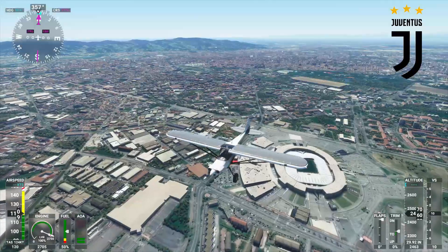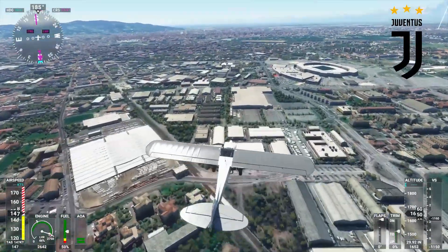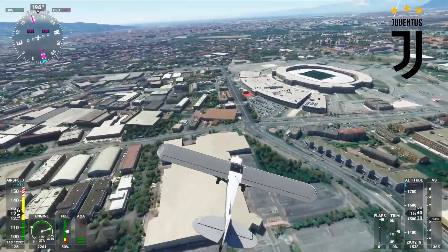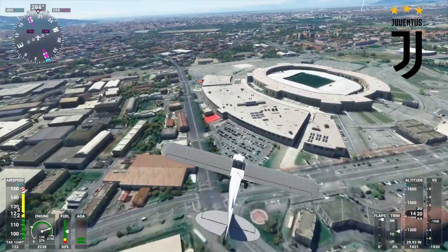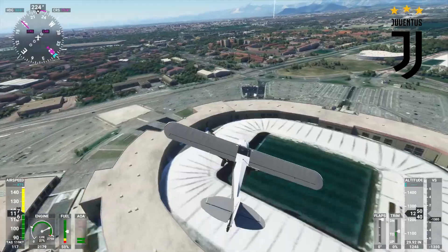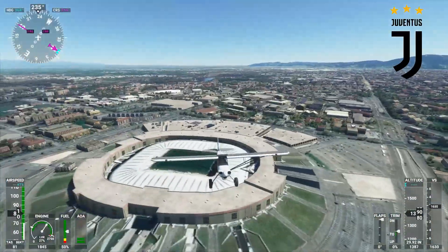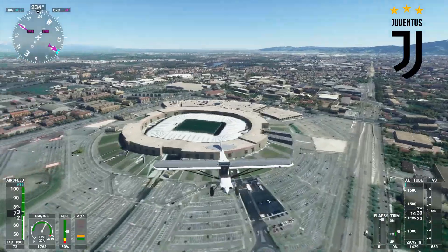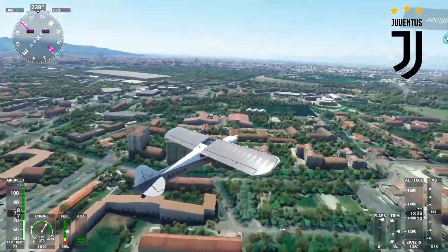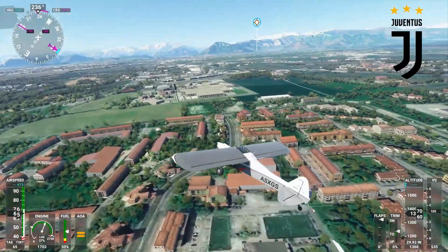Next up is Juventus — their stadium is called the Allianz Stadium, very similarly named to Bayern's. Again this one's pretty flat. You can see the detail around the stadium, but the stadium itself looks pretty flat once you get up close. You could tell how nice it would be if they'd actually put more detail into it. You can still see the sort of idea of what the stadium would look like in person and the surroundings. I absolutely love Italy, so I'll see it in person one day I'm sure.